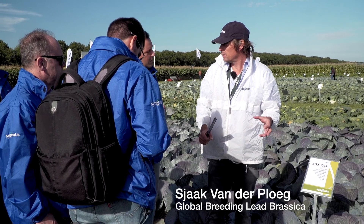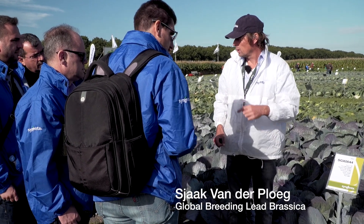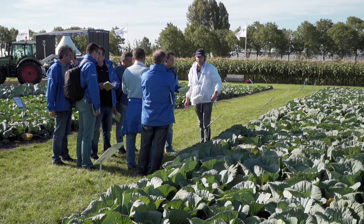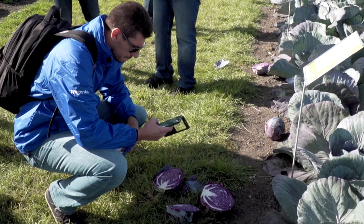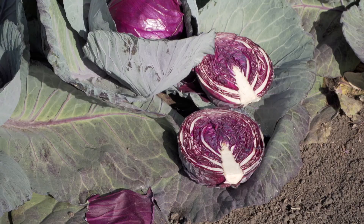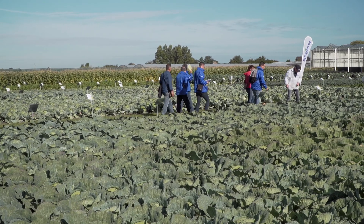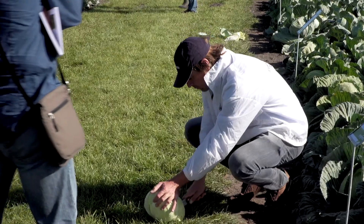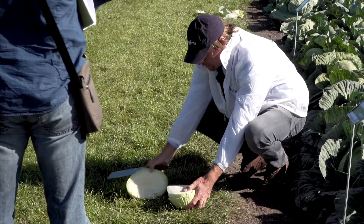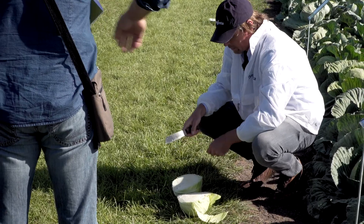This is a Raisa type — much shorter core. It has a cycle of also 80 days, but this can grow up to three kilograms easily. It's a very nice deep red color inside. It's a nice compact variety — the inside core is less than 50 percent.